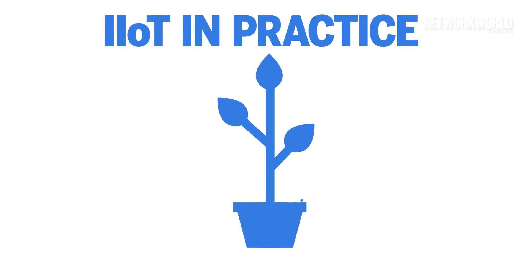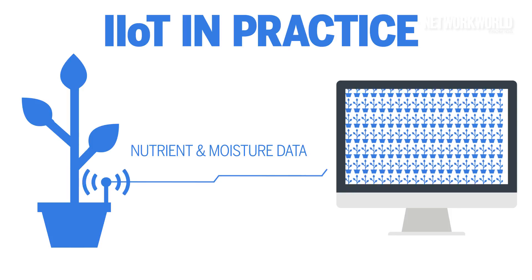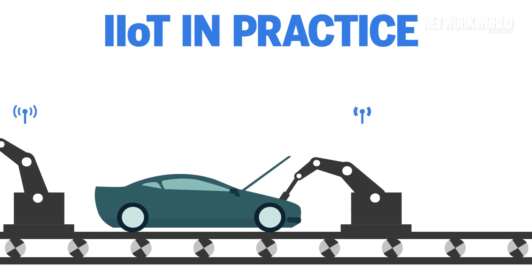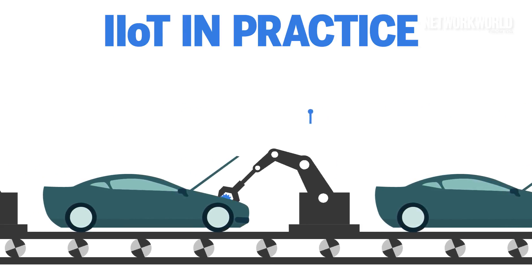Other examples can range from things like soil sensors in a connected agriculture setup relaying nutrient and moisture data to a central hub for mapping and planning, to a production line full of robots sending detailed information about automobile production and warning an operator when important components are showing signs of wear and tear.